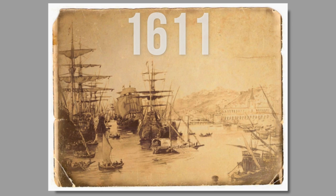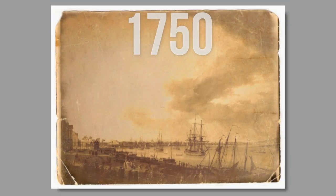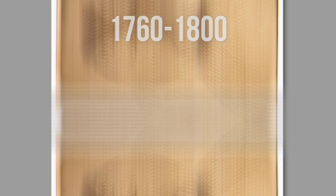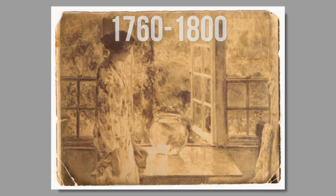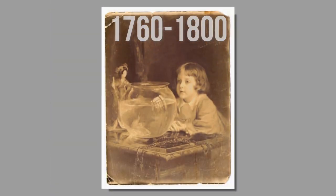In 1611, goldfish were introduced to Portugal, where they became a status symbol. Around 1705, they were first introduced into England, and into France through the port of Lorraine about the year 1750. By the end of the 18th century, they were widespread in Europe, highly regarded for their metallic scales and symbolizing good luck and fortune. As a result, it became a tradition for married men to give their wives a goldfish on their first anniversary as a symbol of prosperous years to come. This tradition quickly died as goldfish became more available, losing their status.